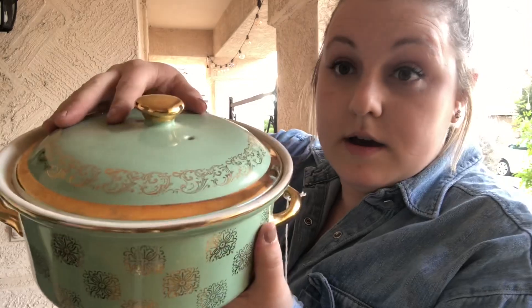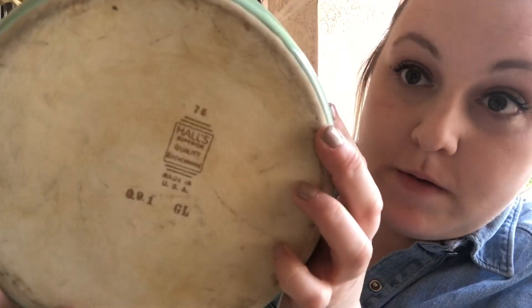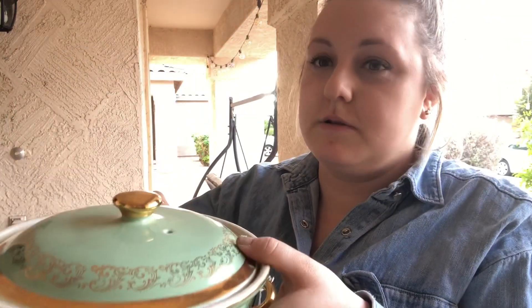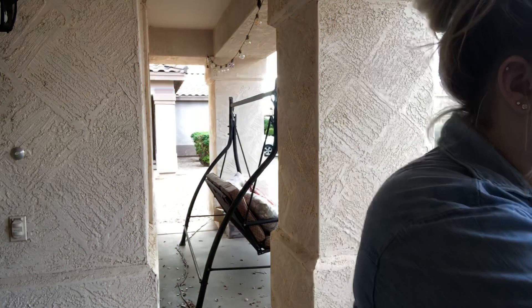The last item in that flat is this whole ceramic pot. It says 'haul' on the bottom. I do love this pot — it's mint green, it's super cute. This whole flat was $10 plus the 18% commission that they get from the auction house, which was not bad at all.